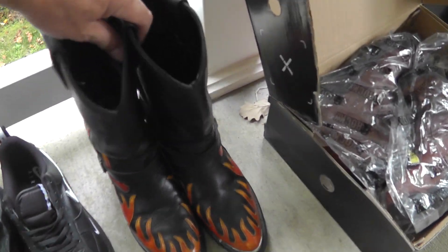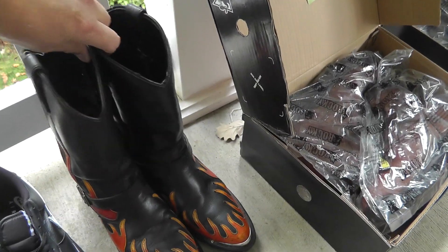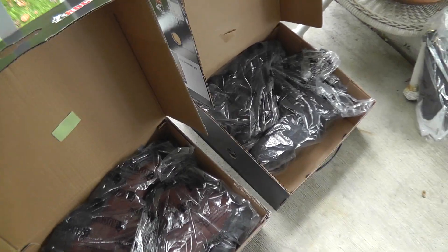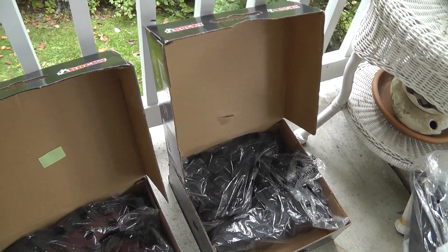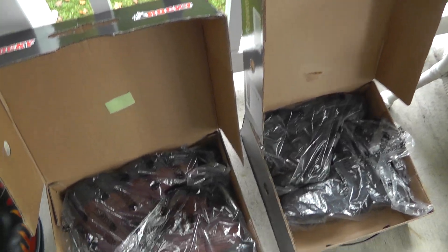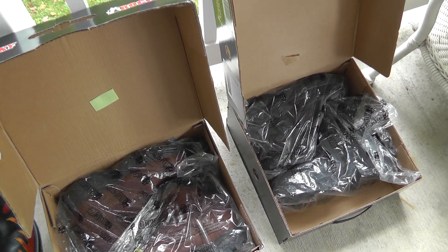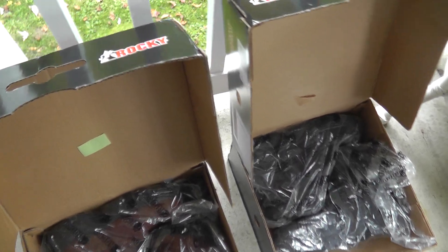A pair of Harley Davidson boots — love the flames. They were ten. Two pairs of Rocky boots, steel toe and composite toe. They were asking eight apiece; I got the pair of them for $15. We've already listed these in the eBay store at $90 apiece.